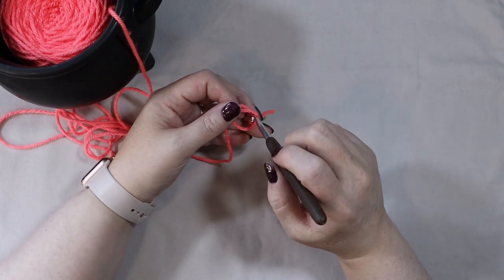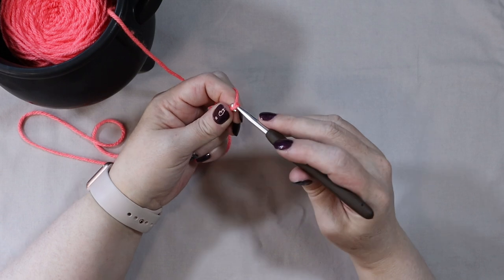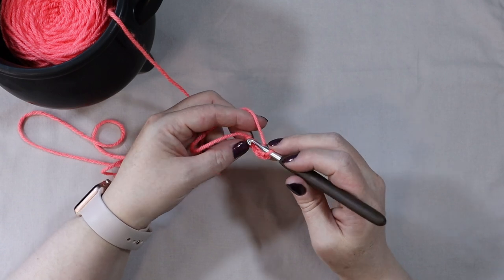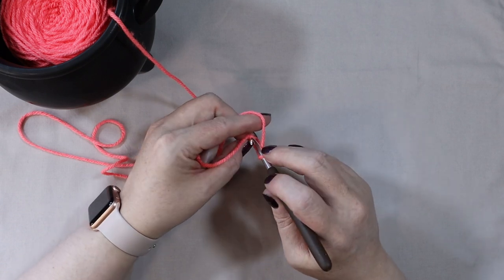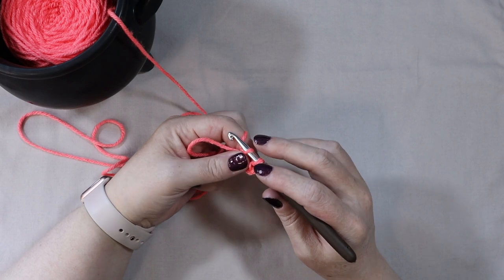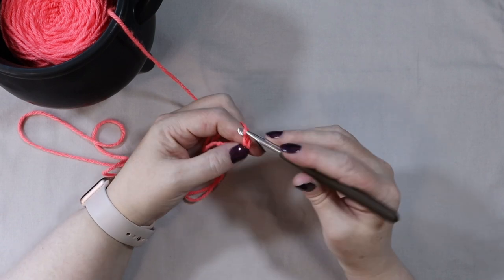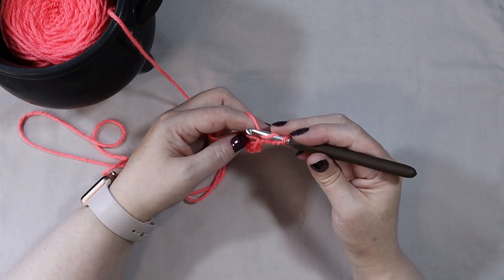So we're supposed to chain four — one, two, three, four — and then chain into the first one. I'm never sure if they mean into here or into the knot. So we'll just go in through there and slip stitch. Okay, so chain four — two, three, four — and then DC in the ring. Chain one, seven times.